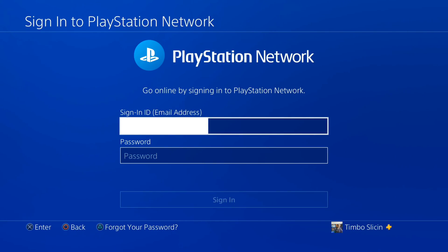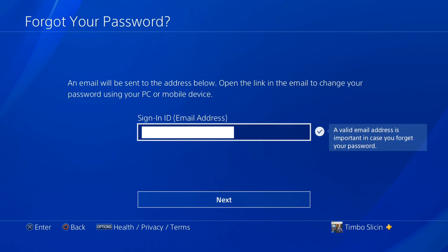What you can do is go to Forgot Your Password at the bottom of the screen, and all you have to do is press triangle. That'll bring you to the screen where you have to type in your email address, which should be auto-populated. It's going to send you an email with a link to follow to PlayStation.com where you have to type in a new password.